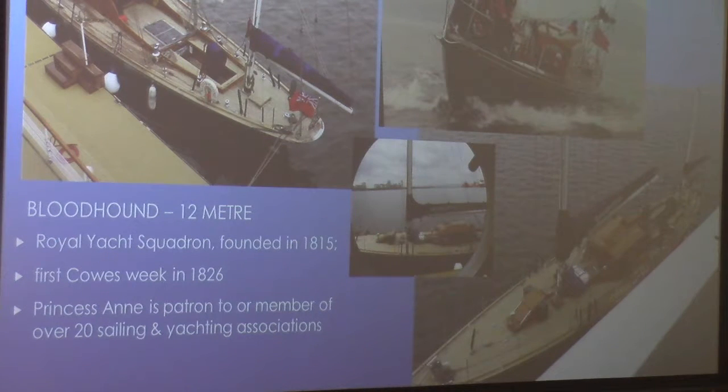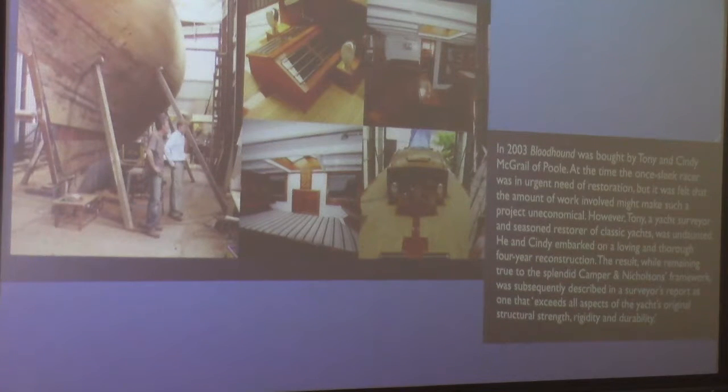Alongside the Britannia is the Bloodhound, a 12-metre yacht of the Royal Yacht Squadron, founded in 1815. The first Cowes Week was in 1826. Princess Anne is a patron of over 20 sailing and yachting associations. The top picture came from a display in the ship demonstrating the history of the Bloodhound and racing the royal family has done. The Bloodhound went into disrepair and was purchased in 2003 and restored to its current beauty.